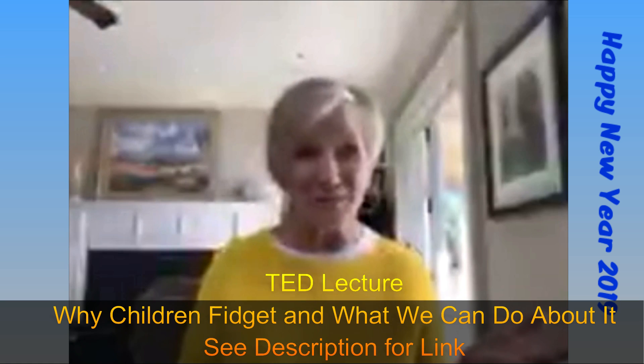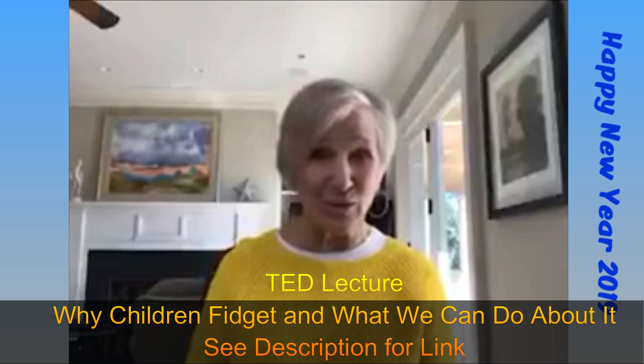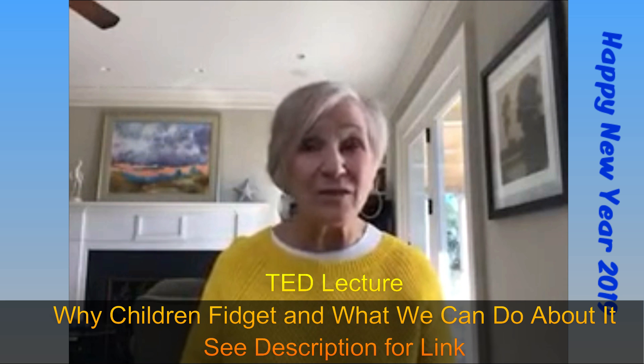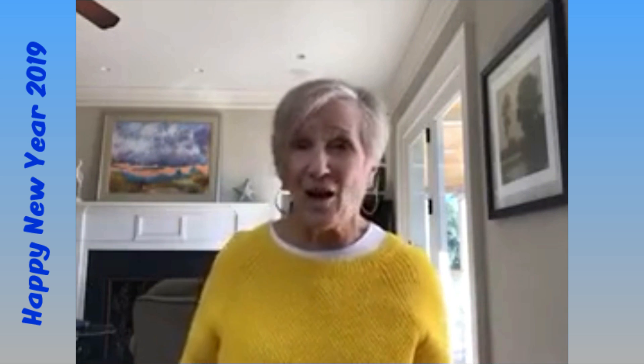You just have to try, and that's one of the great challenges of being a teacher. Wiggles and fidgets have always been around, but they seem to be escalating because of so much screen time. There is a really good TED video I'd encourage you to watch — it's called 'Why Children Fidget and What We Can Do About It.' They need recess, they need playing outside, and a lot of things you don't have control over, like what children eat at home and how much sleep they get.